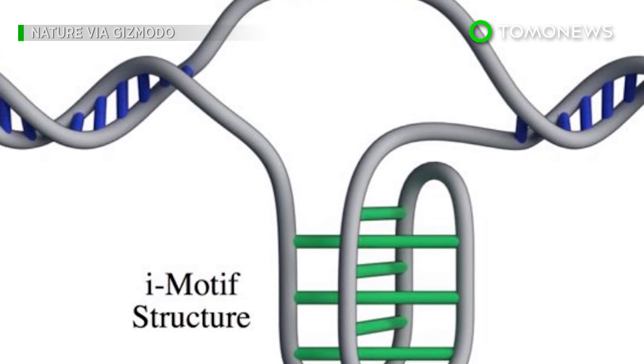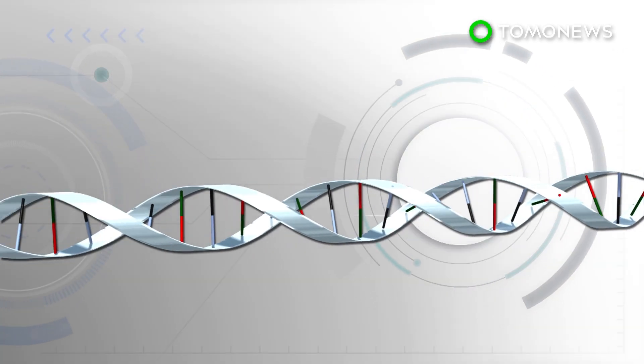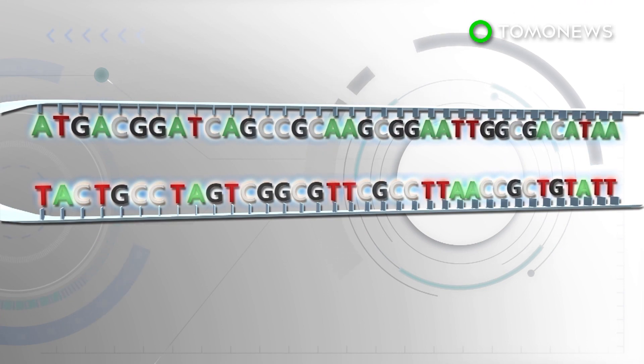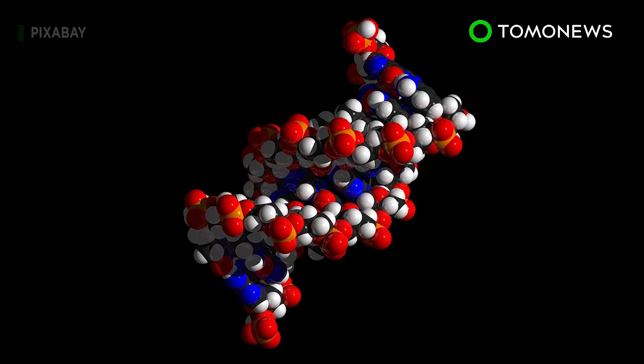Here's the knot-like structure again. What's interesting about it is how it's built. Normal DNA is made up of bases coded as letters: adenine, thymine, cytosine, and guanine. These all bind to another letter, except in the iMotif where they don't.